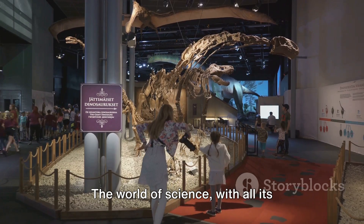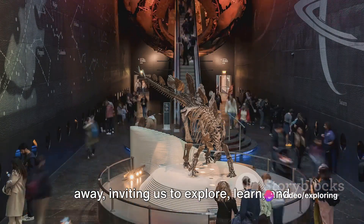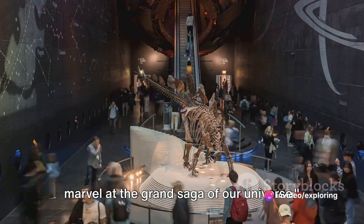The world of science, with all its wonders and mysteries, is just a click away, inviting us to explore, learn, and marvel at the grand saga of our universe.